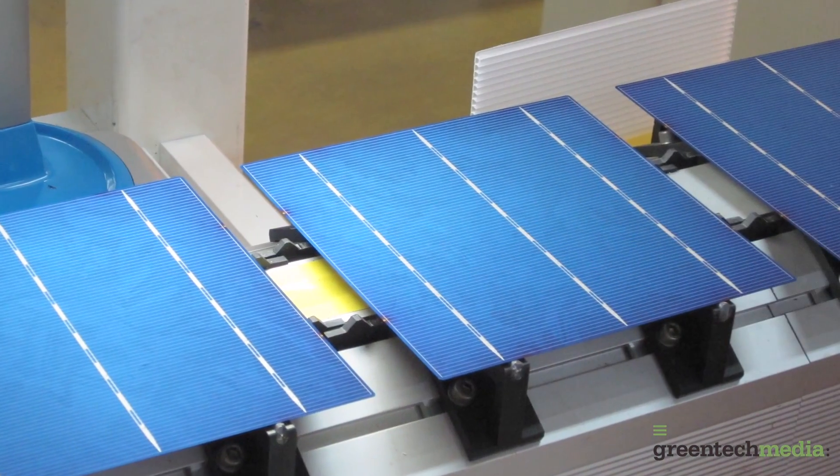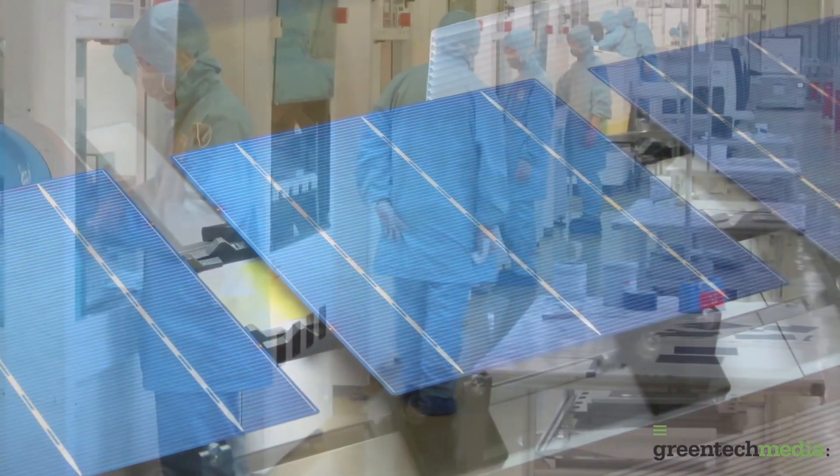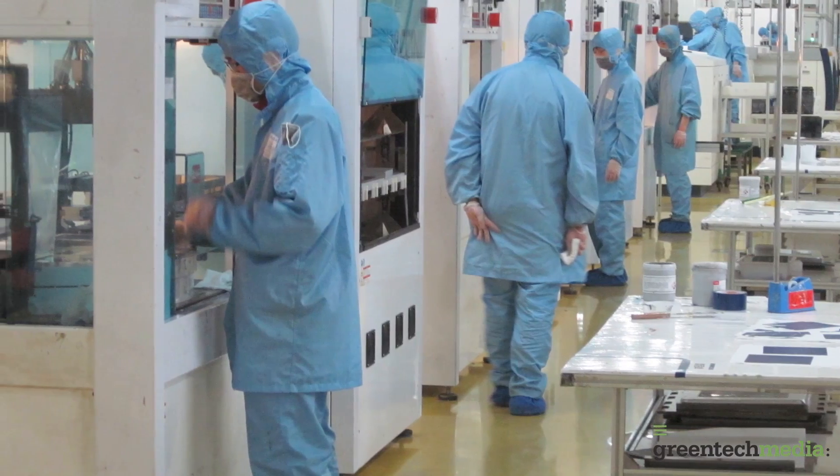I would say at this time our biggest advantage is the high level of automation in the factories and the robust level of QC systems that we have. A lot of this on the QC side and automation was brought over from the semiconductor industry. That strategy allows us to build very consistent and reliable products at high scale and very competitive cost. Bankability is a huge factor for solar manufacturers. Do you see the issue of bankability growing in importance or leveling off over the next year?